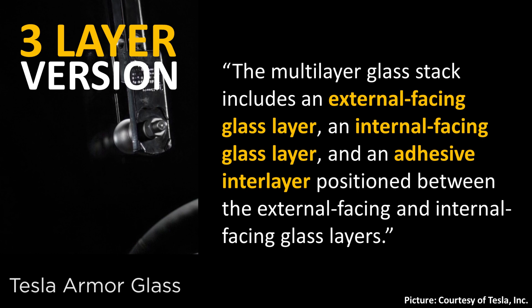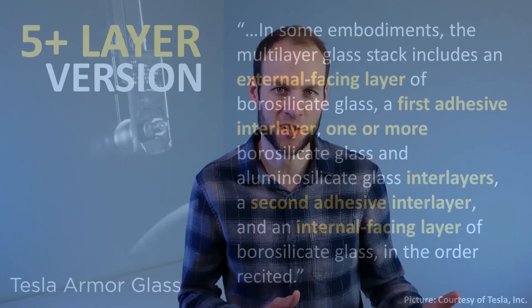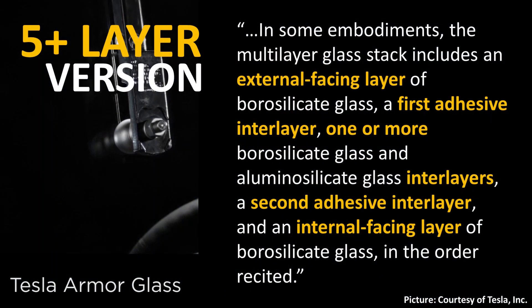The patent application describes a multi-layer glass stack including an external facing glass layer, an internal facing glass layer, and an adhesive interlayer positioned between them — so glass on the outside, glass on the inside, and adhesive in the middle. The patent also describes a glass made with five or more layers, adding one or more middle layers to form a thicker, stronger glass.